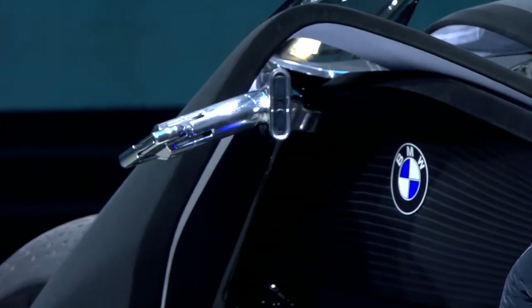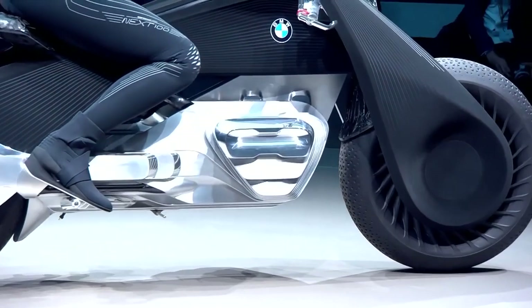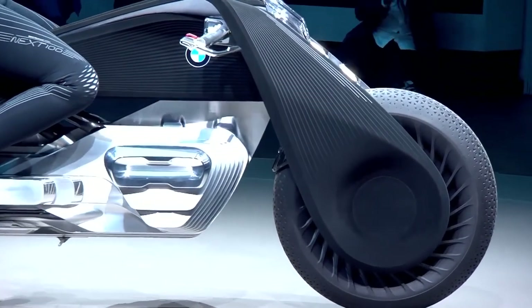The Vision Next 100 is unlikely to come into mass production in the next decade, so in the meantime, keep your helmet on.